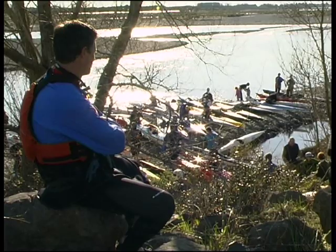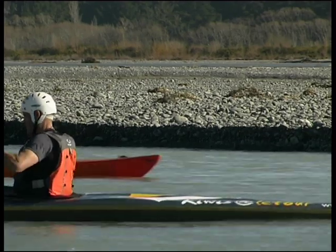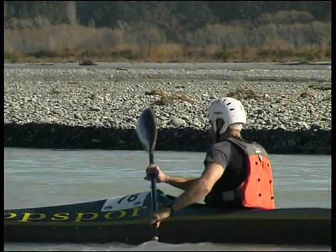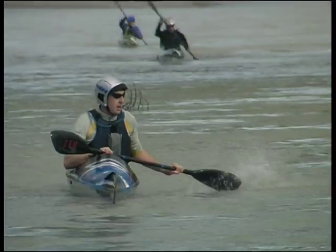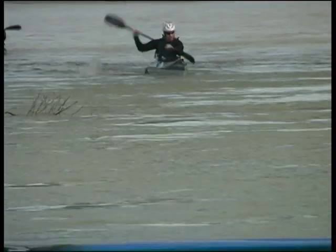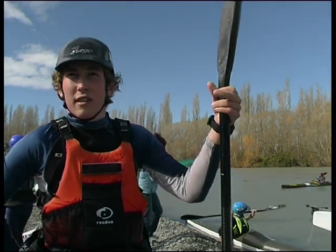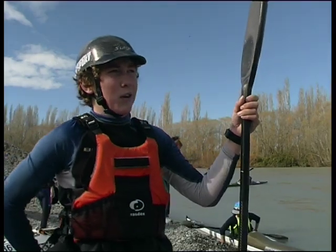A major reduction in flow would also have an impact on the recreational activities practiced on the river. I was trying to focus on taking the right lines — the last race of the series should be faster. I'm doing a bit of training, but all in all I was pretty happy.